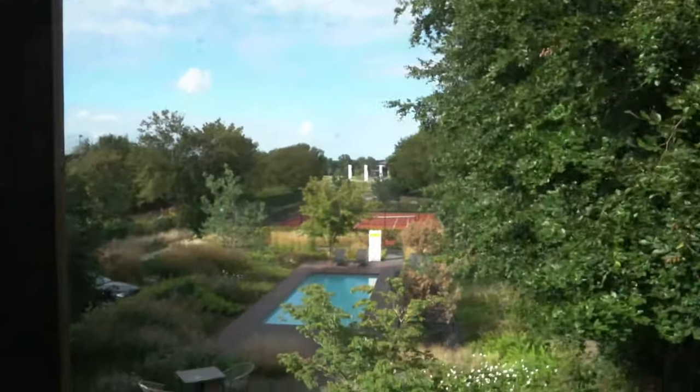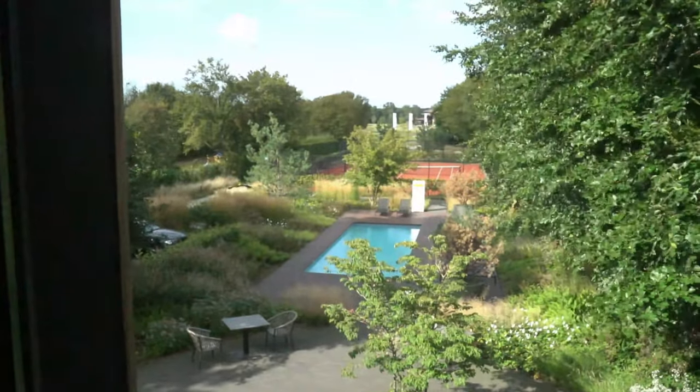Look at the view which I have — directly to the pool and the tennis court.